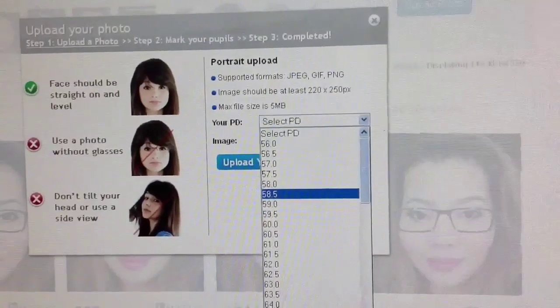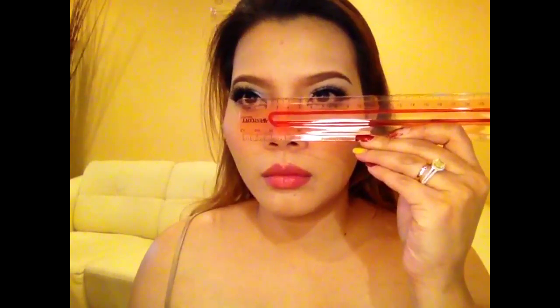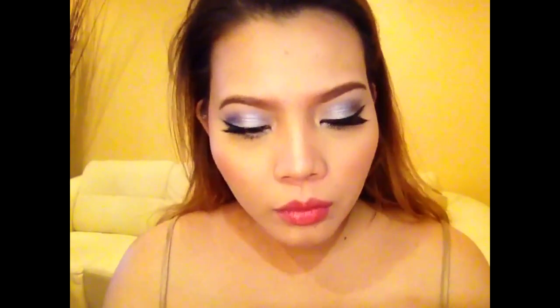You just have to put your PD, or pupillary distance. Here's how I did mine — I researched it on YouTube on how to get the pupillary distance. You just have to look straight in the mirror and get the distance between your two pupils, measuring the very center of the two pupils.